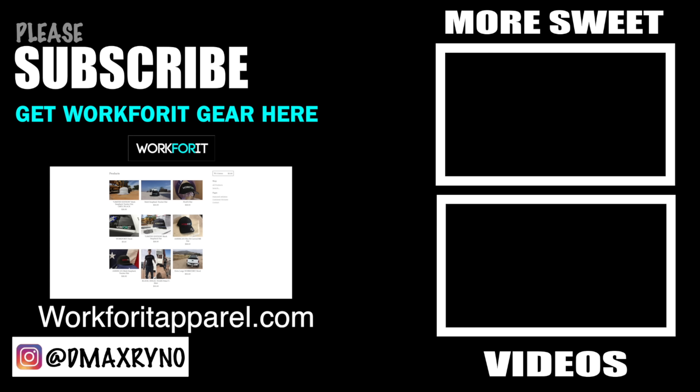We are going to be ripping out all of the rock lighting on this truck and upgrading it to the new WorkFort rock lights. I've got nothing bad to say about the guys at C4 — they've been awesome to me over the years — but sometimes products burn out. These new WorkFort rock lights are freaking awesome. Look at that laser engraving! I'm very excited to get these on and I'll give you guys a comparison between the two.